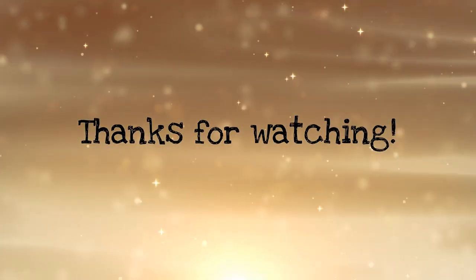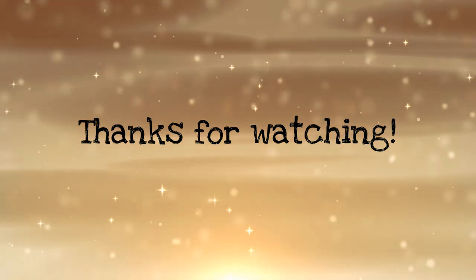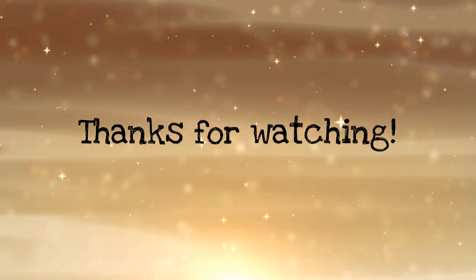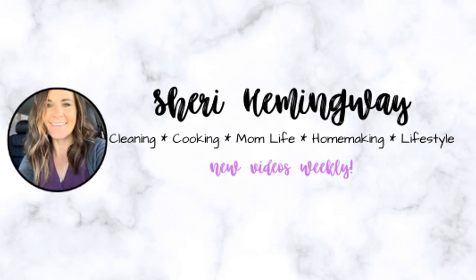Thanks so much for watching, and I hope these tips will help you as you do your laundry. Let me know in the comments below if you have any other tips that I could use. Thank you so much for watching, and we'll see you in the next one. Bye!